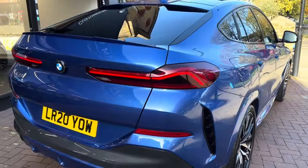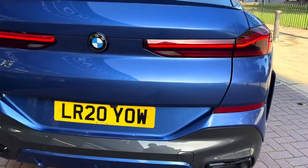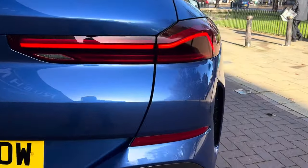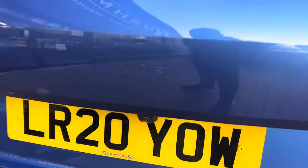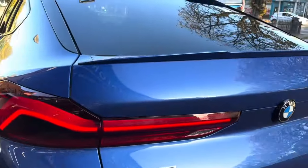It has full BMW service history. We've done a full mechanical check, a full service, and a new 12-month MOT as part of our point-of-sale preparation. Moving on to the back now — the rear has no scuffs or scratches. It does have the rear camera, electric tailgate, and a nice spoiler.